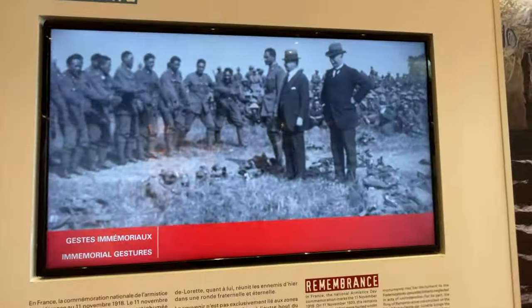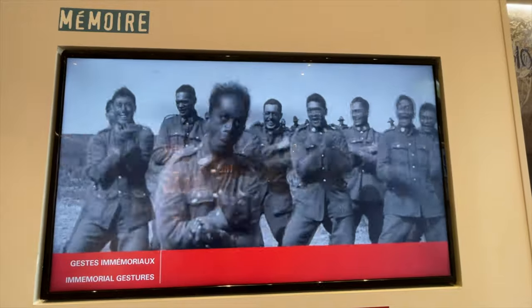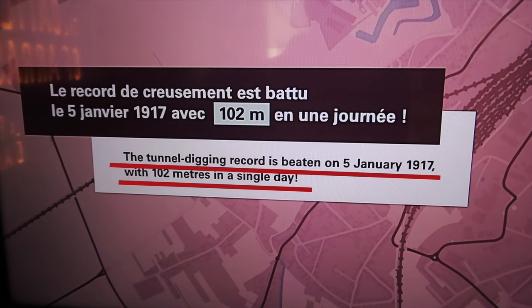The Allies decided in Arras to tunnel under the Germans using existing underground quarries, and the work in this area fell to recruiting mining specialists from New Zealand. In six months they had dug nearly 10 kilometres of tunnels and converted quarries into billets for soldiers to launch their attack from.